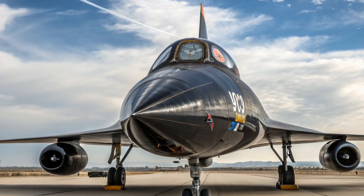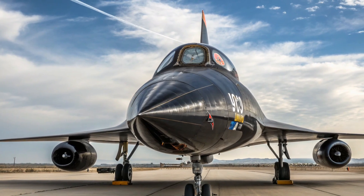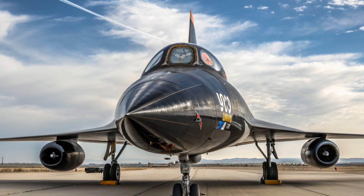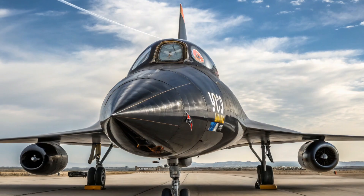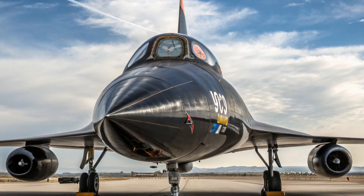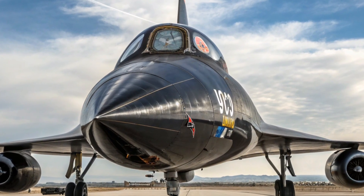Welcome back to my channel. Today, we are diving deep into one of the most incredible and groundbreaking experimental aircraft ever built by the United States — a machine that broke records, pushed the boundaries of science and engineering, and laid the foundation for future space exploration. I'm talking about the mighty X-15 rocket plane.